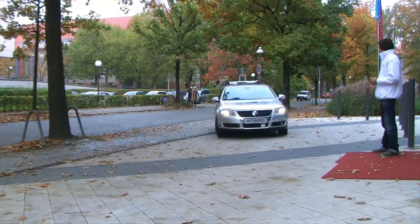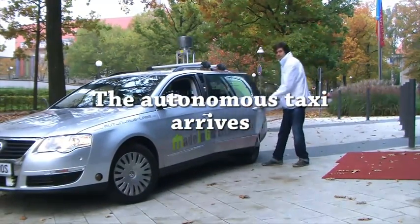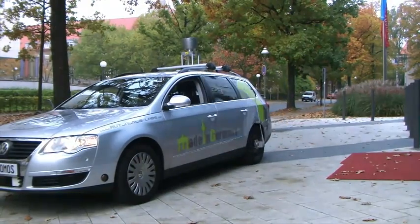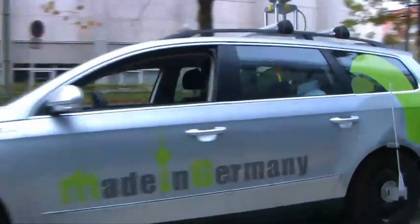And here it is — the first autonomous taxi in Berlin. Inside the car, Arturo can use his iPad to tell the car where he wants to go.